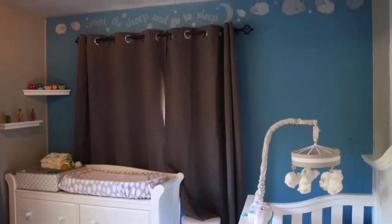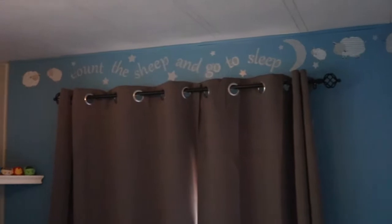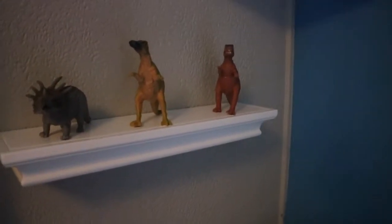We did decide to paint one wall blue, and there are more of our little sheep decals, and it says 'Count the sheep and go to sleep.' And then we have some hanging shelves here. We are a huge Marvel fan family, so we just have some little stuffed Marvel Tsum Tsums up there. And then we have a few little dinosaurs on this shelf here.